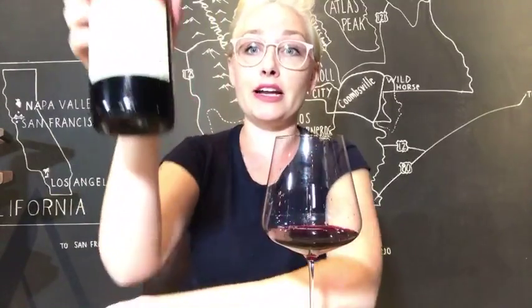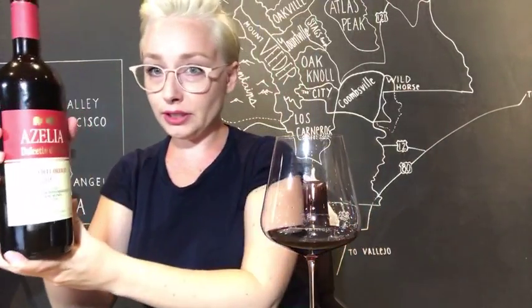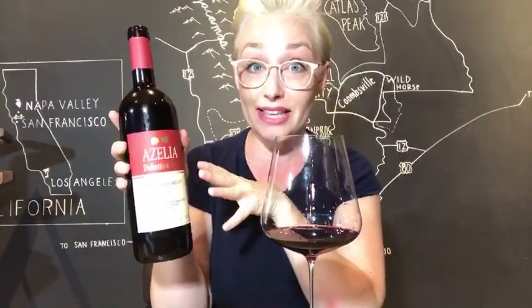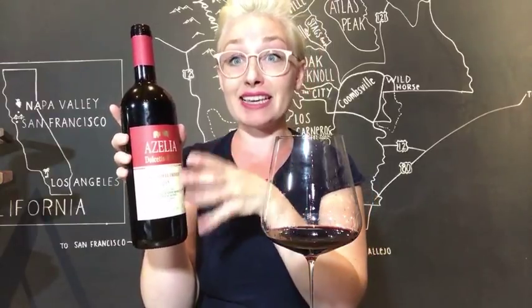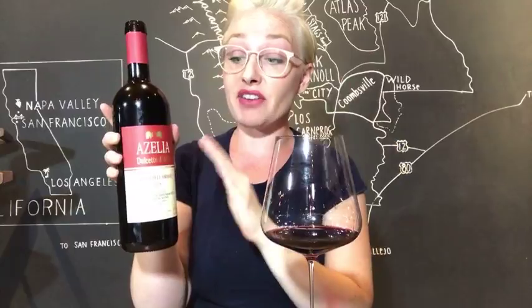We are here today with Dolcetto d'Alba. Let's break down this label again. Up here you have Azalea — this is the producer, this is the house that makes this wine. Underneath, Dolcetto d'Alba. This is the DOC I talked about last week. Dolcetto d'Alba is the DOC within the region of Piedmont, meaning that the DOC guarantees the grape and the specifications of a particular region if it is on the label.